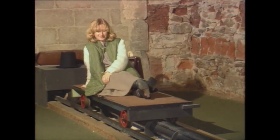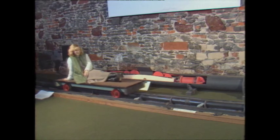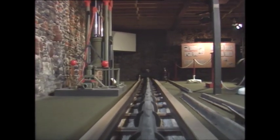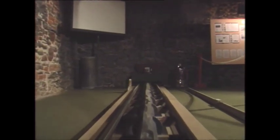I determined to make an atmospheric railway using modern materials. The whole design is empirical — you have to decide what motive power you're going to use and how you're going to do it. After a few calculations and very primitive measurements, I made a working model and was incredibly surprised to find it worked so efficiently.